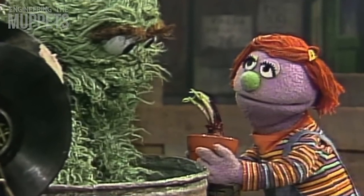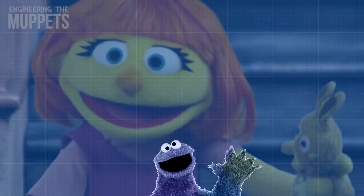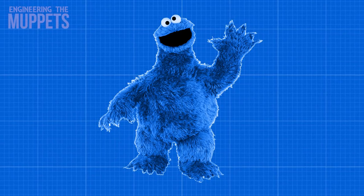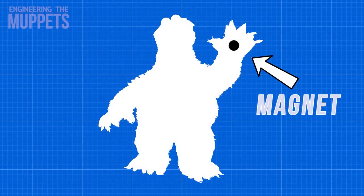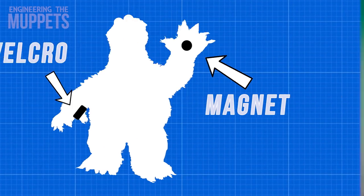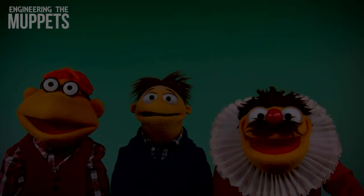You might be wondering how Muppets pick up things when their hands are just controlled by sticks. For this, propmasters have to get a little more creative. Usually they use small strong magnets under the fur of the puppet to attach an object, or even a small strip of Velcro. All of this combined turns a rather simple Muppet like Elmo into a character full of expression.